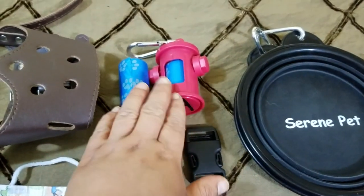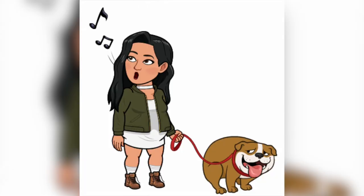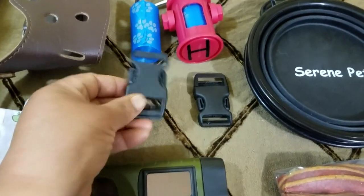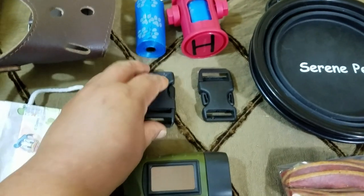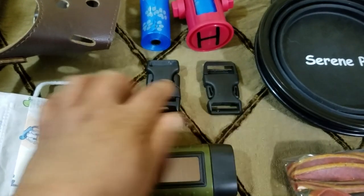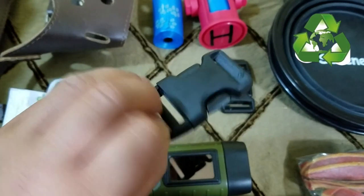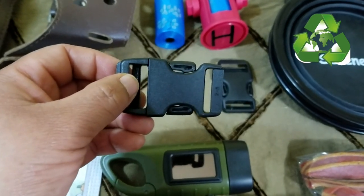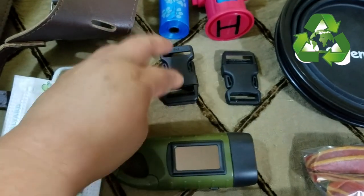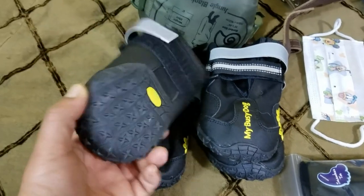I have a doggy waste bag for whenever they go to the bathroom — I don't want to leave it lying around. I also have two extra clips, one in each side of the bag, as a backup in case one of the clips breaks. I got these off of another backpack that was falling apart — the clips were not broken so I repurposed them.